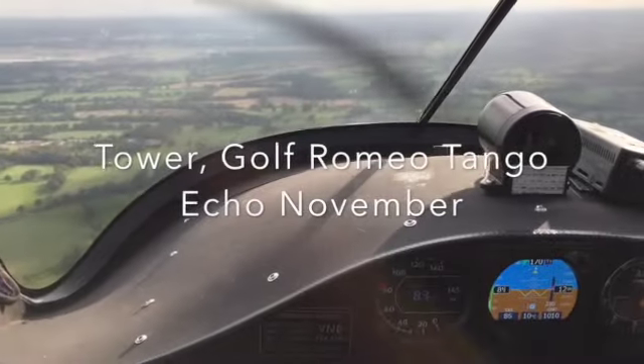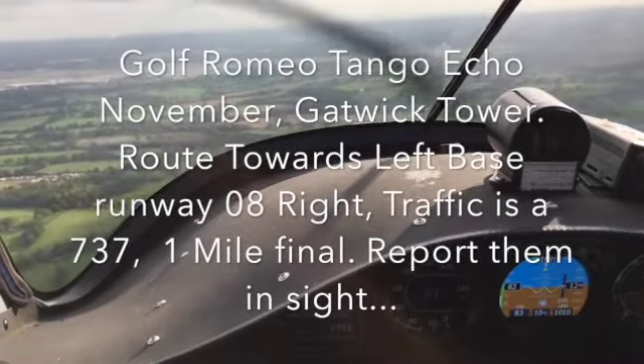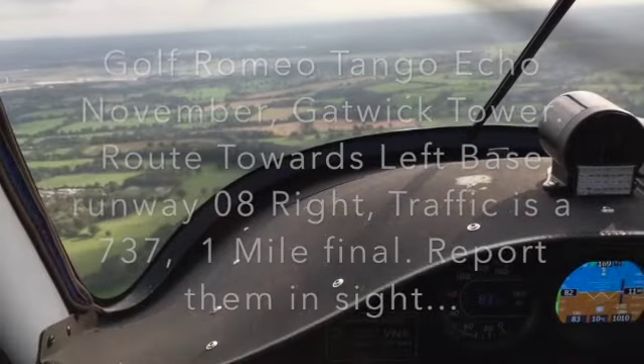Tower, go from Echo November. ATC: Go from Echo November, Gatwick Tower. Route towards left base, runway 08R. Traffic is a 737, one mile final, report them in sight.